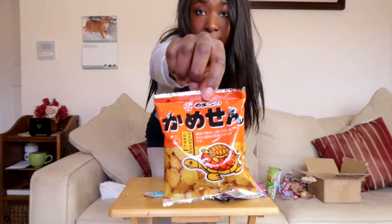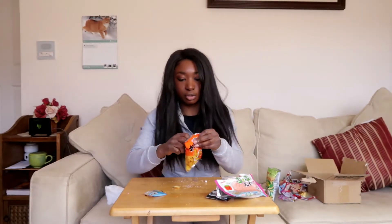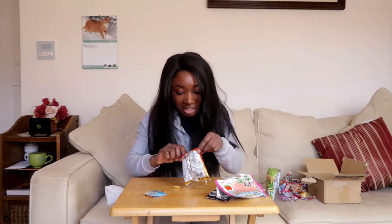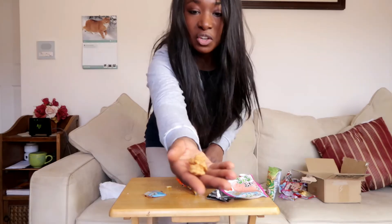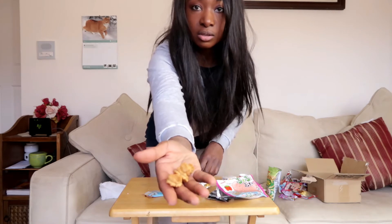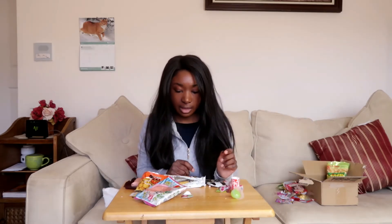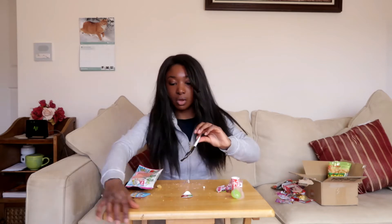Next I have some little chips with turtles on the package — hopefully not turtle-flavored, maybe just turtle-shaped. They're little crackers. These don't taste bad; it's sort of right in the middle of being sweet and savory. I would give this a four out of five — it has a very interesting balance between sweet and savory, which I think is pretty cool.